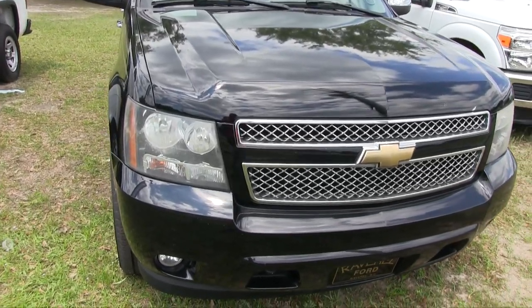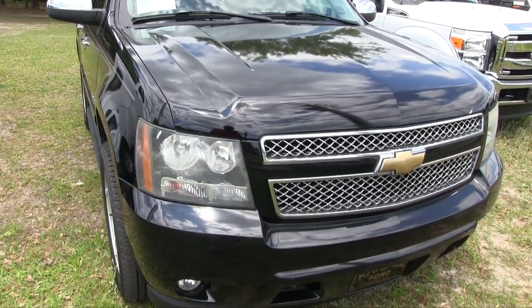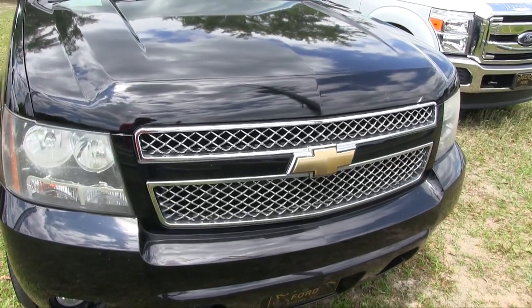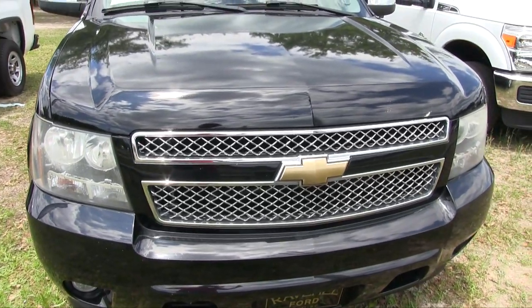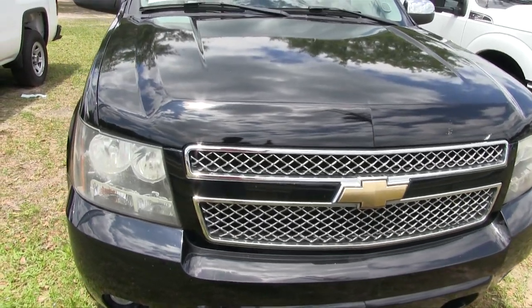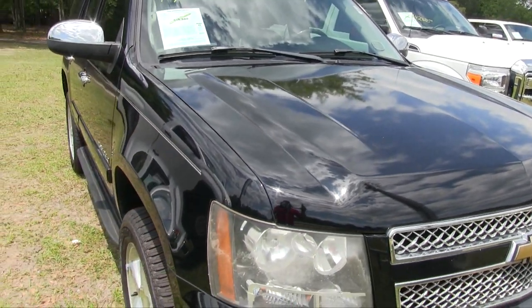Black is the color. It does have the V8 5.3-litre under the hood on this Tahoe, so plenty of power. Fog lights in the bottom bumper — front end's looking good, headlights look good, grille's looking good, Chevy gold bow tie. Very nice, ready to go out for a nice night on the town. The black paint looks nice and fresh for an '07.